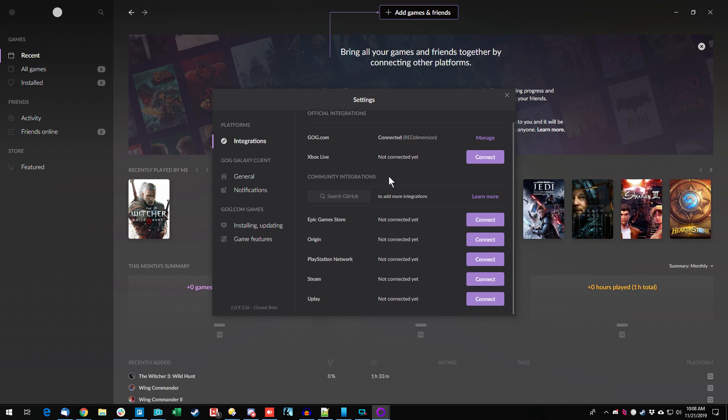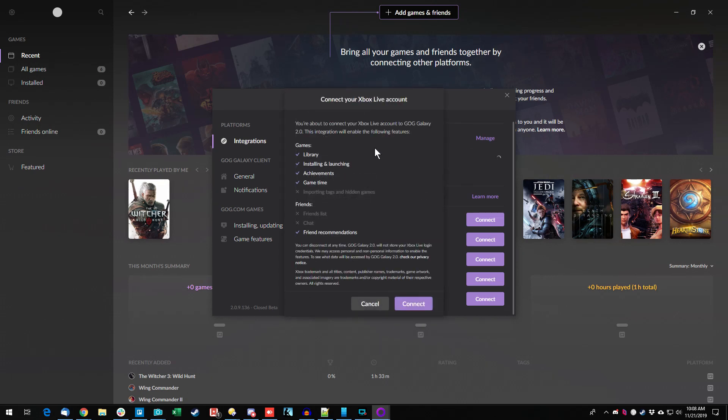I can do Xbox Live, Epic, Origin, PSN, Steam, and Uplay — all of which I actually have an account for. PSN I rarely use, Xbox Live I haven't used in a while but it's Windows integrated. When you go to connect something, it tells you what features come in: your library, install and launch games, achievements, game time, tags, and hidden items. It doesn't bring in friends list or chat from Xbox, so apparently that is not open yet. Let's connect and see — it pops up a login for Microsoft.